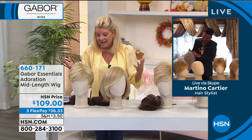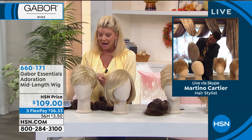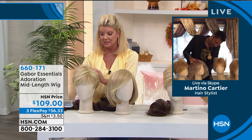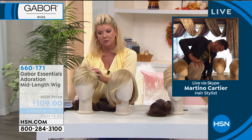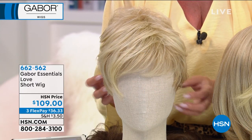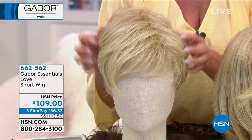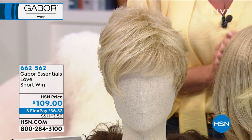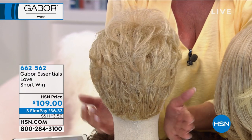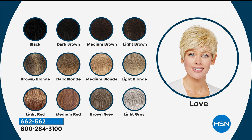So easy, and it looks so natural. There are all those things we love and why Gabor has been around for over 50 years. We're so thrilled that you are representing them, Martino. You're dealing with wigs every single day — bless your heart. We love what you do and your heart is as big as this entire universe. So let's talk about Love — here it is! This is our super cool shag, short, sassy, modern wow wig — and that's been how it's been described by so many people.